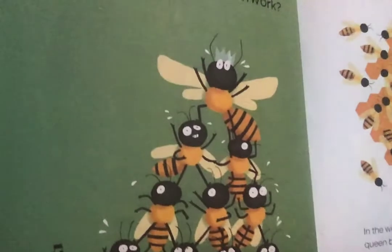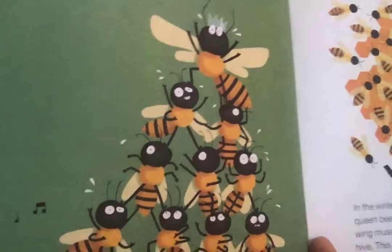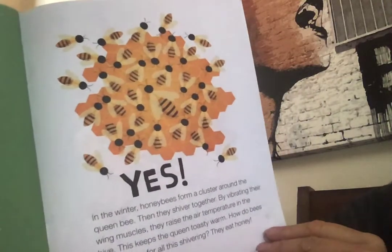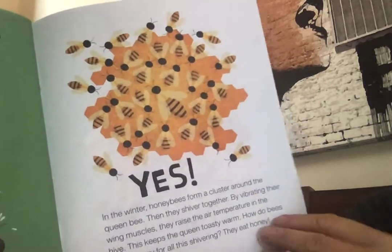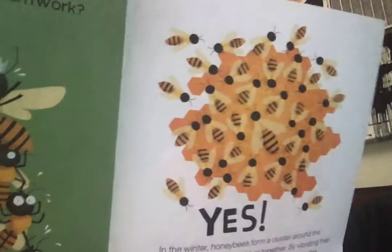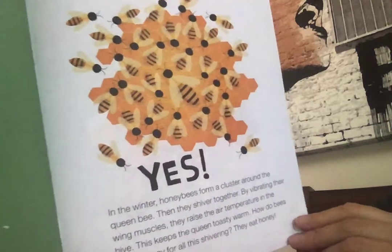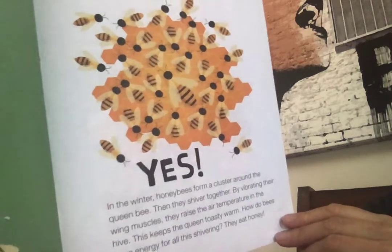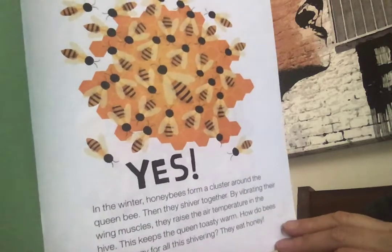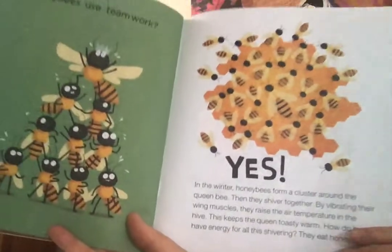Do honeybees use teamwork? Do you remember talking about bees and making honey? Yes, they do. In the winter, honeybees form a cluster around the queen bee — she's the biggest one. Then they shiver together. By vibrating their wing muscles, they make the air temperature warmer in the hive, and this keeps their queen toasty and warm. How do bees have all this energy for all this shivering? Well, they eat honey, of course.